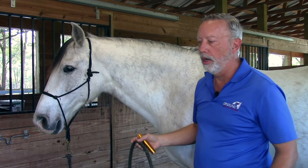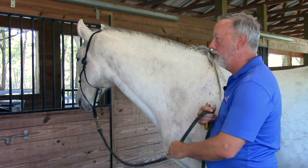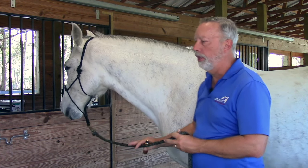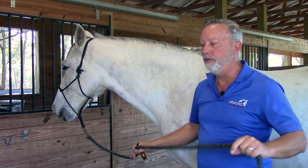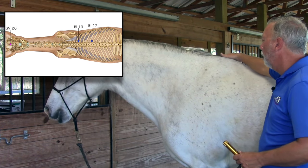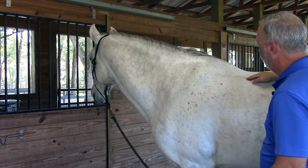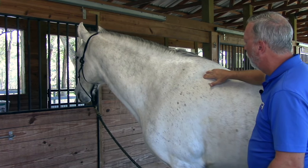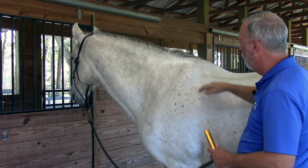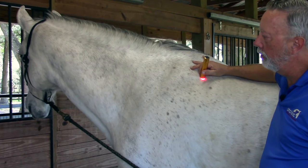Bladder 13, also known as the association point for the lung meridian, is a very important point because it really affects all lung issues — coughing, heaves, bronchitis, and respiratory issues. It also does a really good job on the forelimb area. It's located in the 8th intercostal space in line with the shelf of the ribs. Start at the shelf of the ribs — you can feel the ribs slide forward — and it falls into a deep hole right behind the scapula. That's Bladder 13, your lung association point.